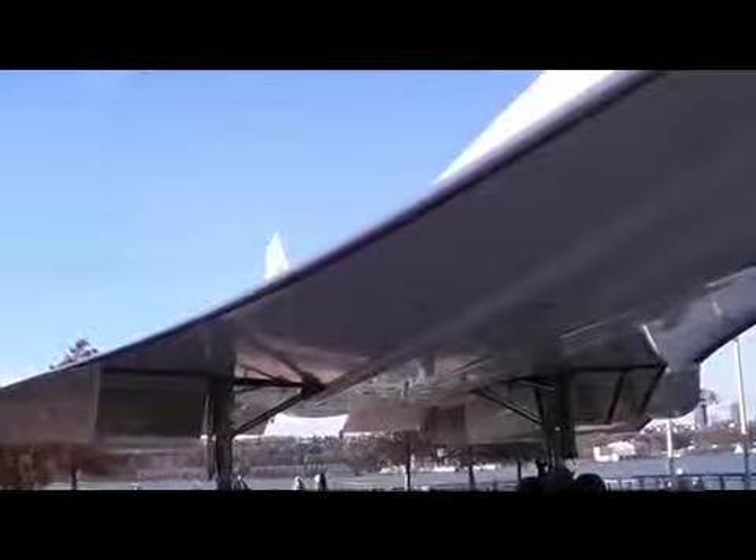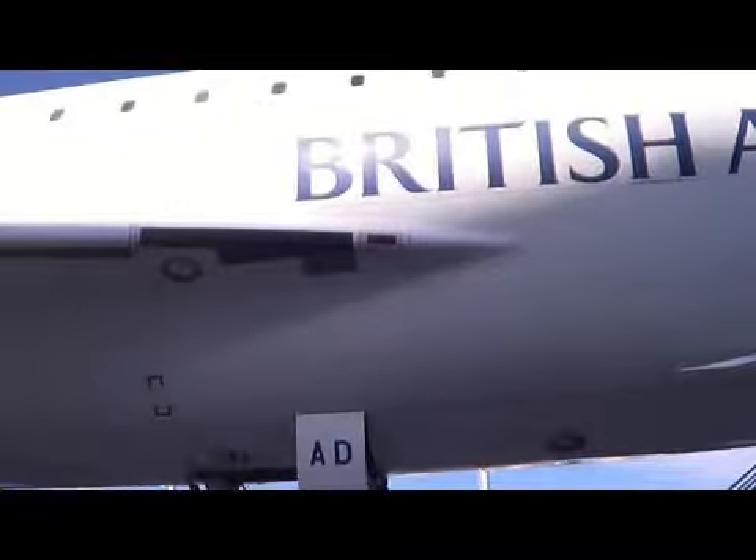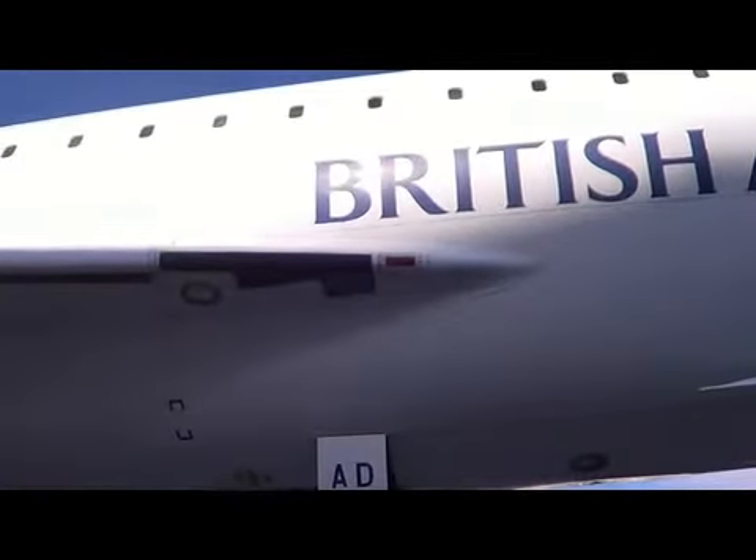The air rubbing against the skin of the aircraft is going to heat it up a lot. Because you're flying twice as high as a regular airline, that also means more solar radiation.